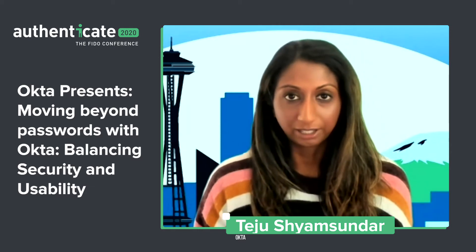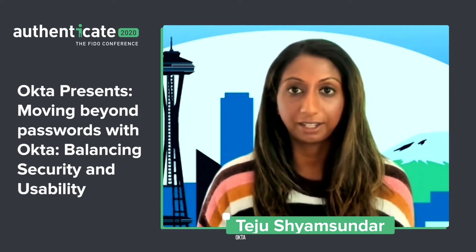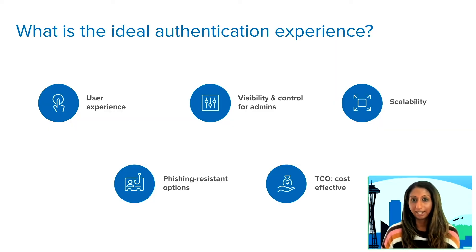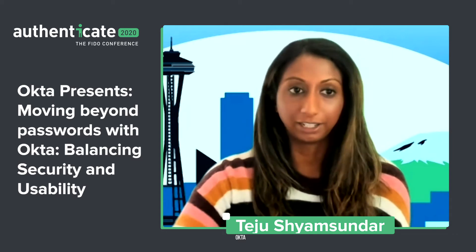As we go through our passwordless journey and implementation, we want to think through the pros and cons of current authentication methods and also consider what the ideal authentication experience looks like. We need an exceptional end user experience, security protections against phishing, and admin controls and visibility to detect when something goes wrong. We also need to choose a solution that scales as the organization grows and offers a great TCO so that the support team is not inundated with requests.